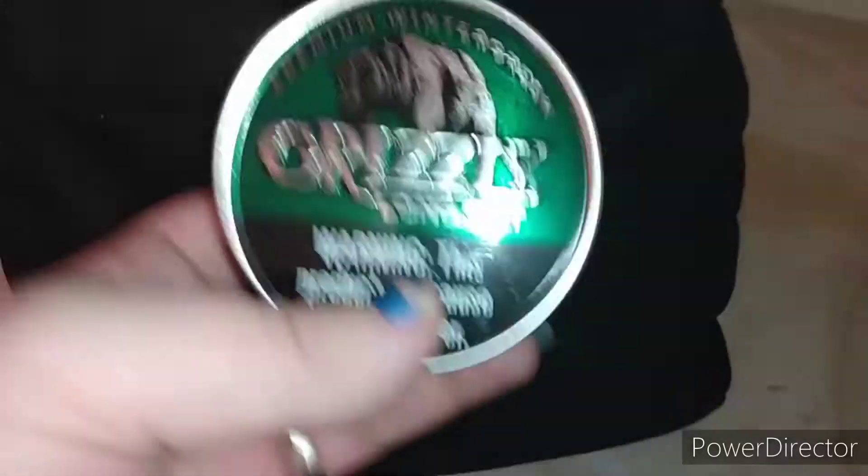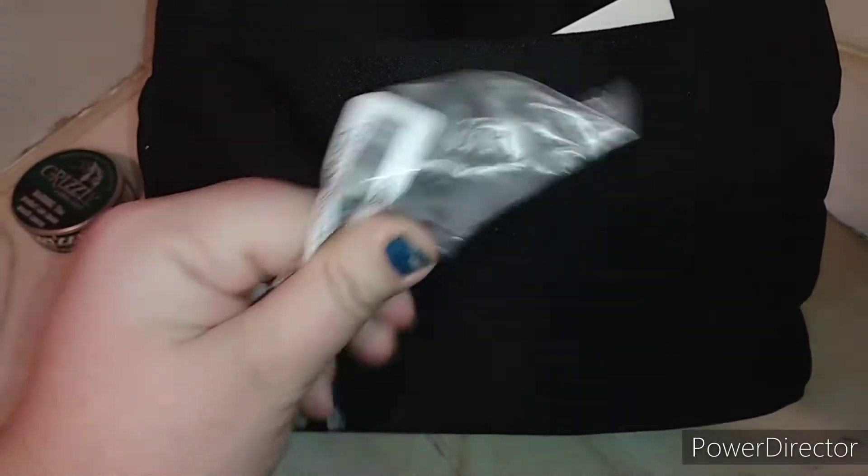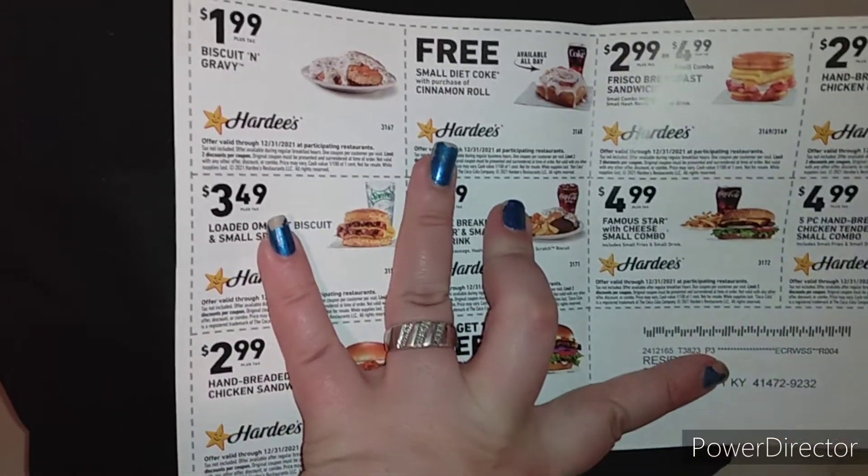Now we're on to the back pocket right here. Obviously I have a can of backer — this is about empty from work — and I have more receipts. This one is from Save-A-Lot when I bought backer. I also have my check stub from work and a little piece of plastic from my new phone charger. I have Hardee's coupons — I normally get these on the phone but these were in the mail.